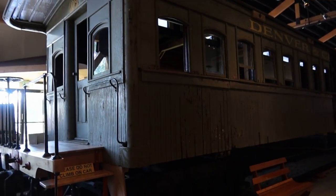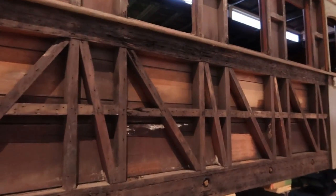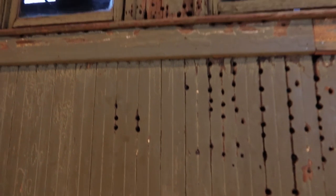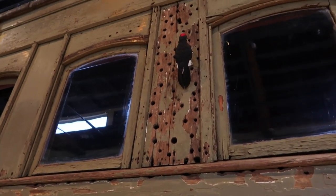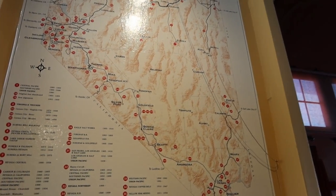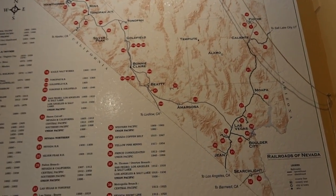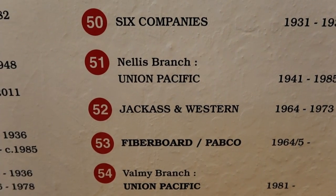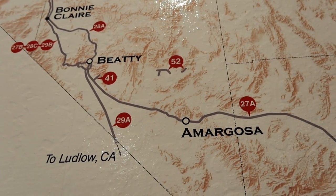This is a car that's being restored, with one side removed to show the construction of what a car looked like back in the day. On the side of the rail car there are all these holes — those aren't bullet holes, those were done by a woodpecker. Another exhibit shows the number of railroad lines that have been in Nevada over the years — there have been a total of 54 railroad lines. One that caught my attention was number 52, an interesting name, located right up in the mountains outside of Beatty, north of Amargosa Valley.